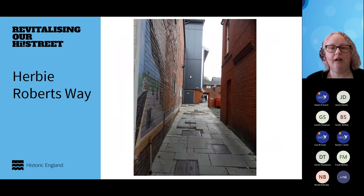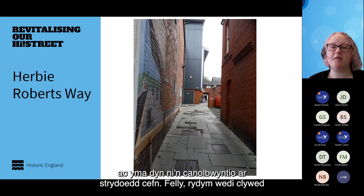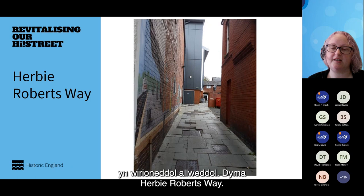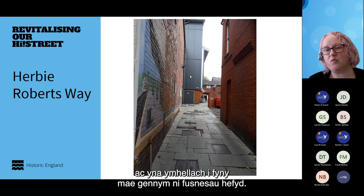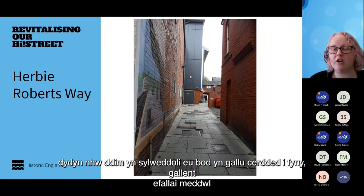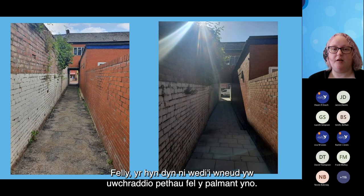The other big thing we've done as part of the project is our public realm project, concentrating on alleyways — those old linkage points that are really key. This is Herbie Roberts Way. The paving was not up to the grade needed to take vehicular access; there's a small car park for businesses and then further up there's a cafe, nail bar, and other businesses. People would walk past and not realise they could walk up, thinking it was just a car park. We really wanted to upgrade these and make them destination places in themselves.